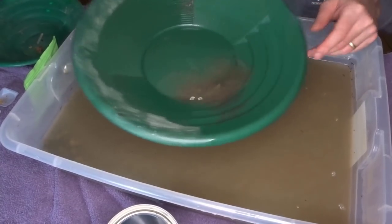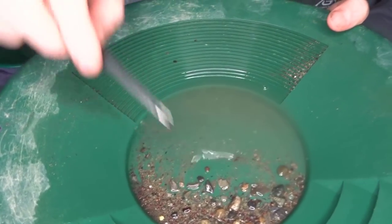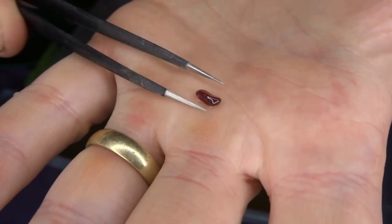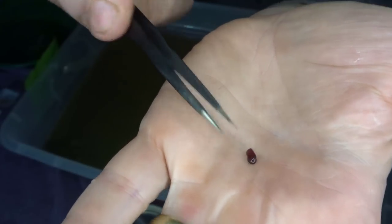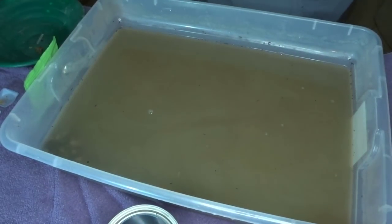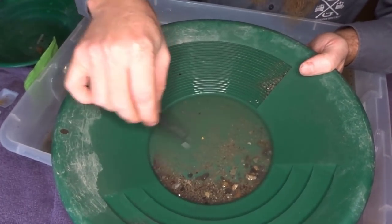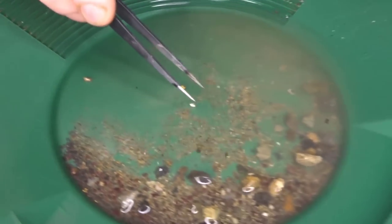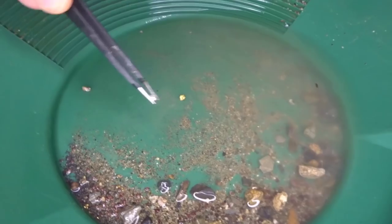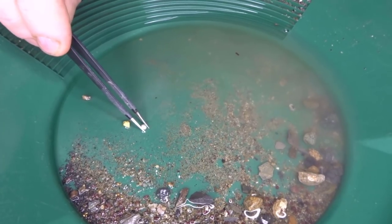Let's go see what we find. I see right now, before I go any farther, a gorgeous big polished garnet — that's a beauty. I also see that little nugget we saw earlier, and I also see a piece of silver. I put silver in each and every one of my bags so people can see what silver looks like versus gold. Nice little silver nugget.